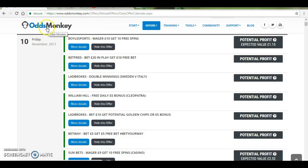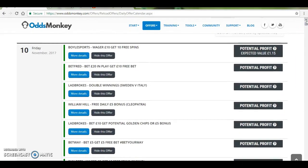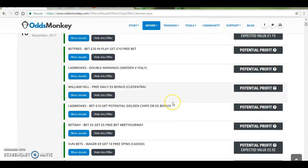So a service I use is called OddsMonkey. It's a match betting service which basically highlights all the opportunities that bookmakers are offering. It has a daily calendar where you can see what's going on. So here are some of the offers today. It's an internationals day so they're not always the best, but there's still quite a few offers around.